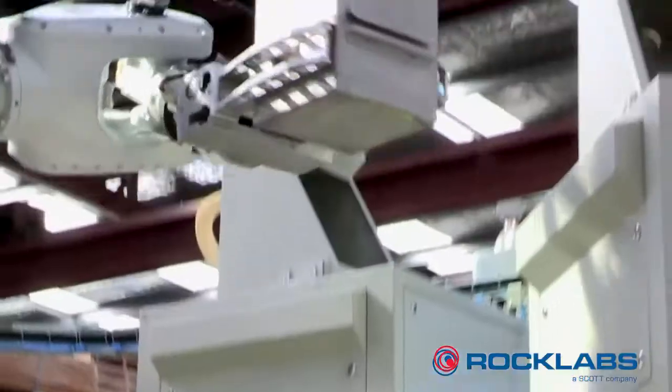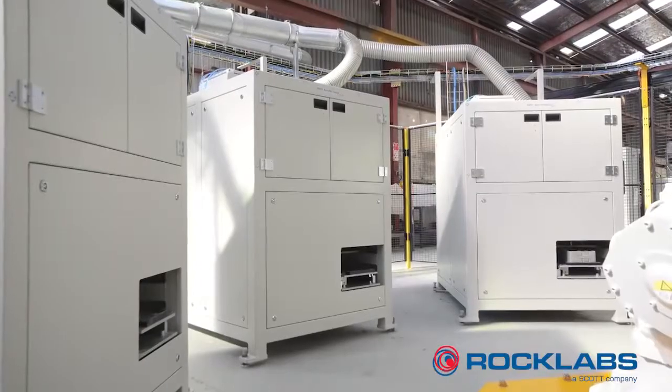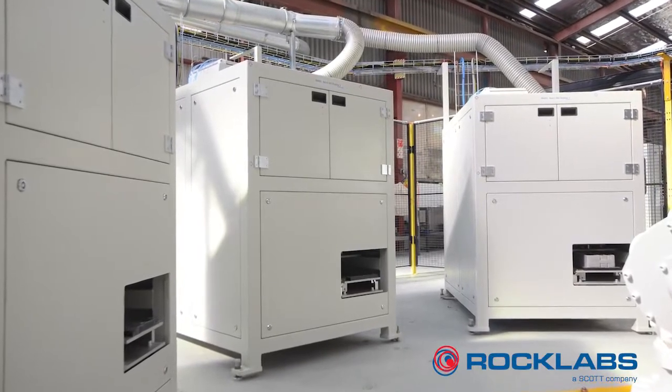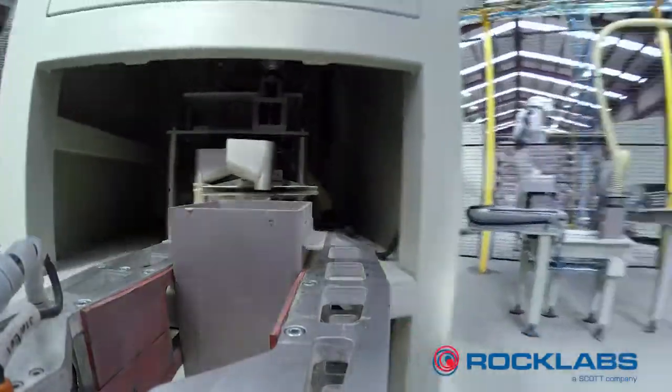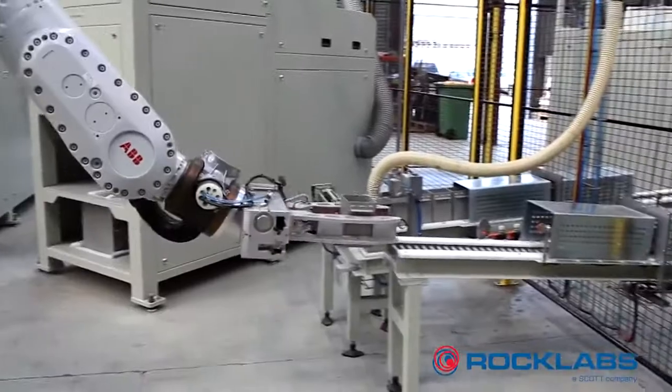Inside the crusher cell, there is one Big Boyd Crusher and three Boyd Elite Crusher modules fitted with fines bypass feeders and linear sample dividers. The sample is split accurately and meets a tight crush spec, then passed to the pulveriser cell.